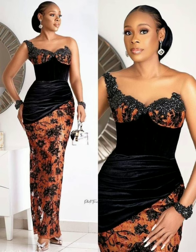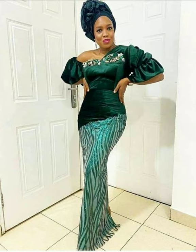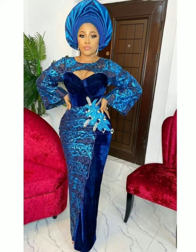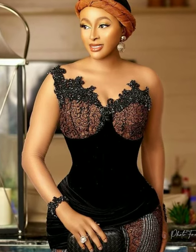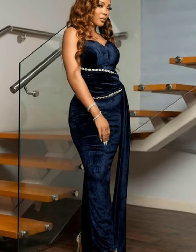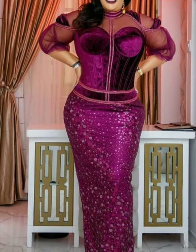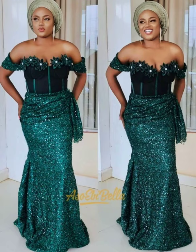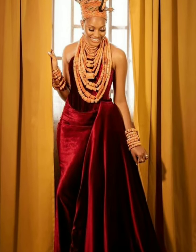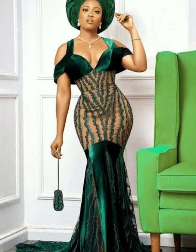The dresses are very nice, honorable, and very decent. Sometimes these dresses are made with lace material attached to make them more colorful, attractive, and outstanding. They may also have muslin material attached to make them look nice and outstanding.